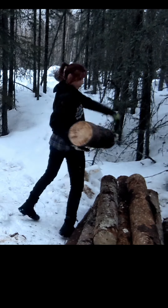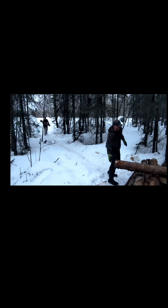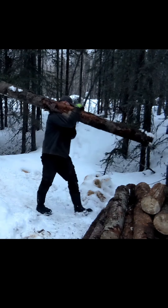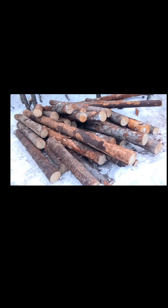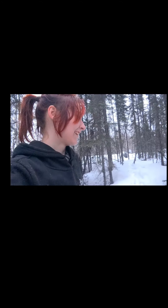Let me know what you guys want to see more of. We have stopped recording a lot of the log peeling because we don't want things to get too repetitive, but if it's a part of the process you enjoy seeing, let us know. This is pretty much the rest of the logs we need for building the walls of the cabin. I'm not fully looking forward to log peeling these, but I'm looking forward to getting the cabin done.